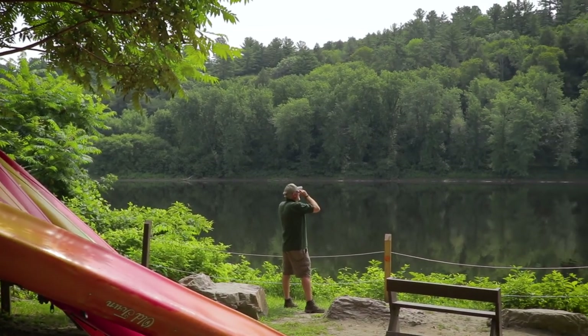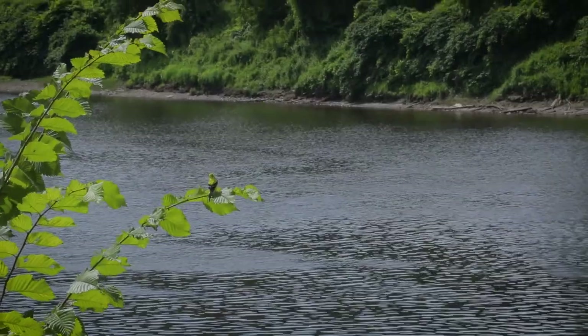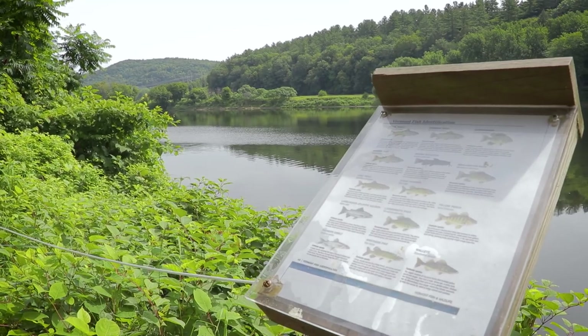We're located along a major flyway for migratory birds. We get a lot of Canadian geese. We also have kingfishers, blue heron, and bald eagles that can be spotted frequently. Out in the river we've got smallmouth bass, northern pike, walleye, largemouth, some native trout, and some stock trout.